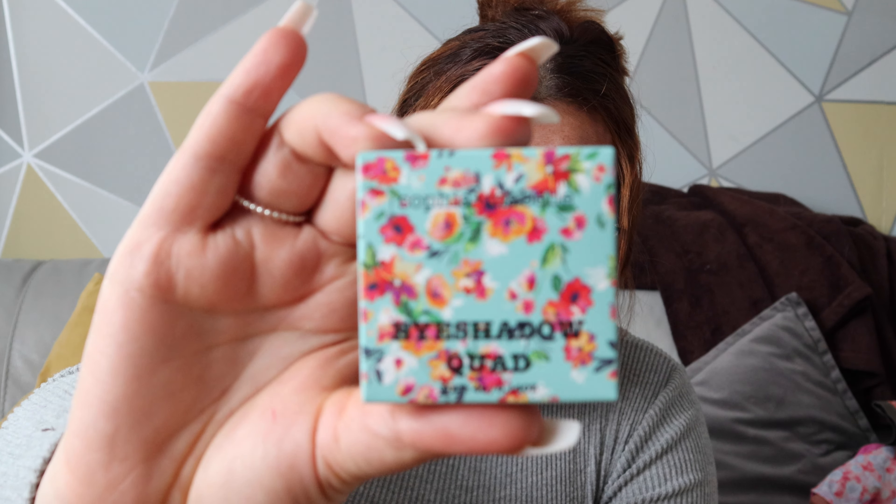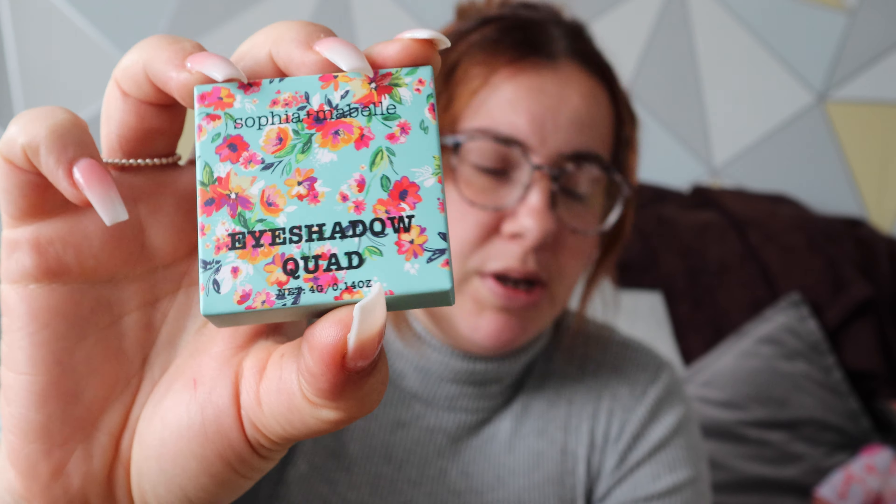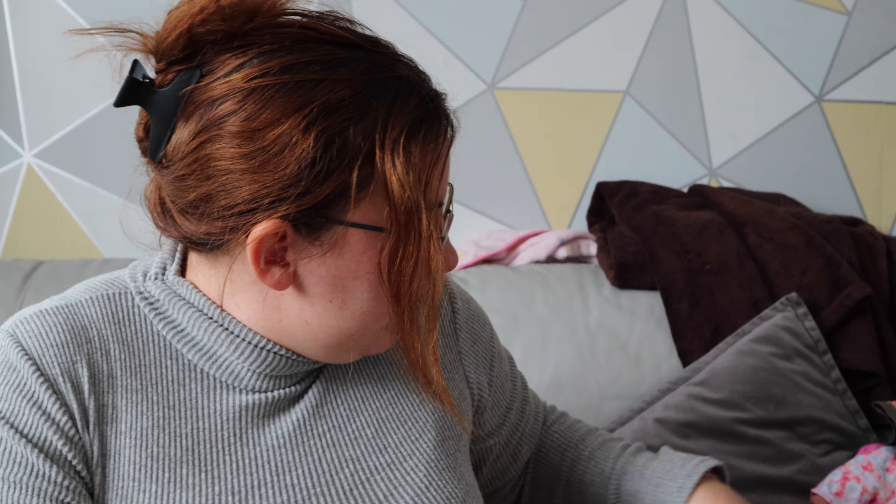The next thing is the Sophie and Marble eyeshadow quad. It's got pinky-brown colors in it, so it's very pretty.